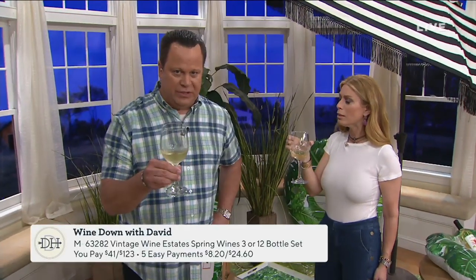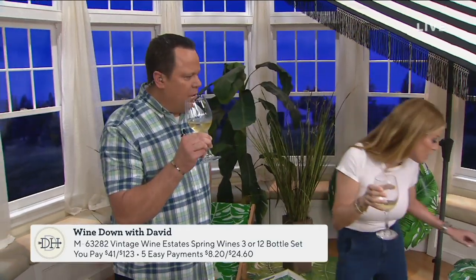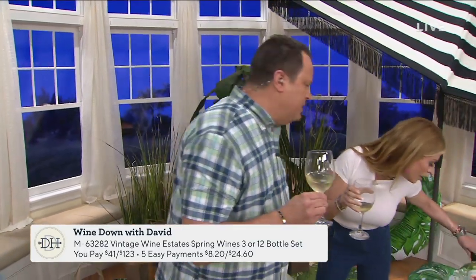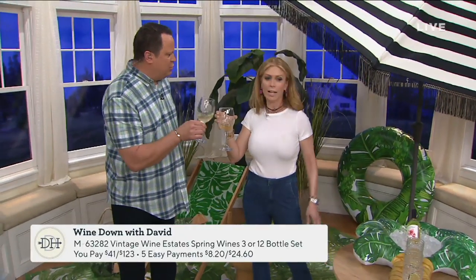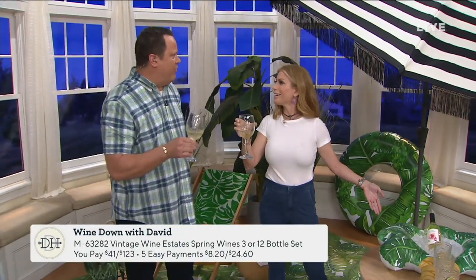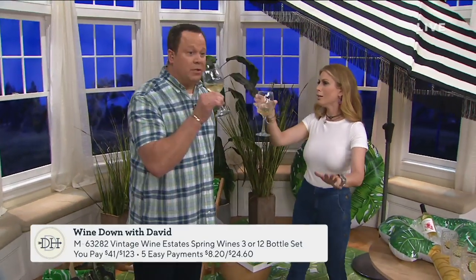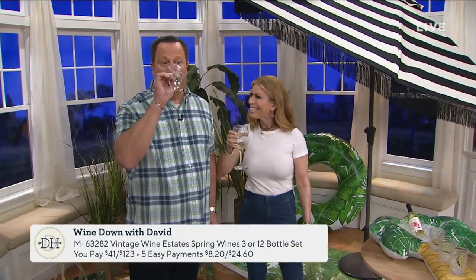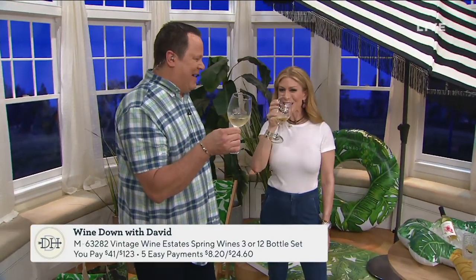You may choose a 3 or 12 bottle set. We are obviously enjoying — is this Chardonnay? This is the Moscato. It's a sweet wine. It's nice. A spring/summer wine for your collection out on the patio. We are ready for summer! Because you are here, I'm going to have a little sipper. A little happy hour on a Thursday — a little happy dance is what I'm talking about!